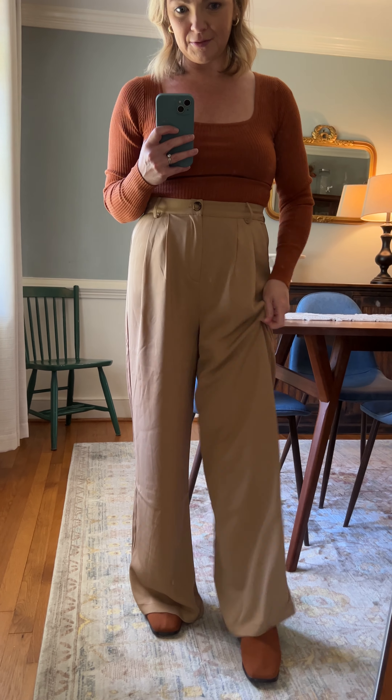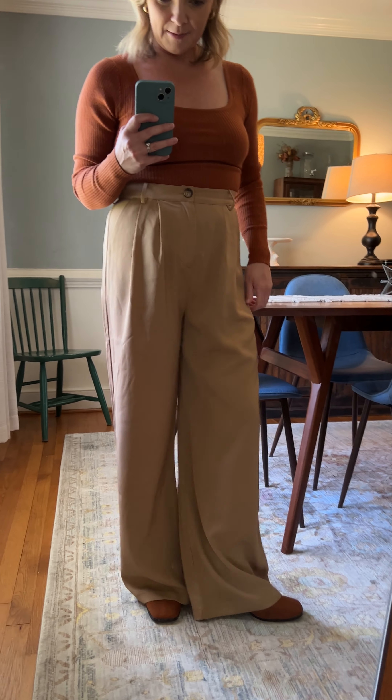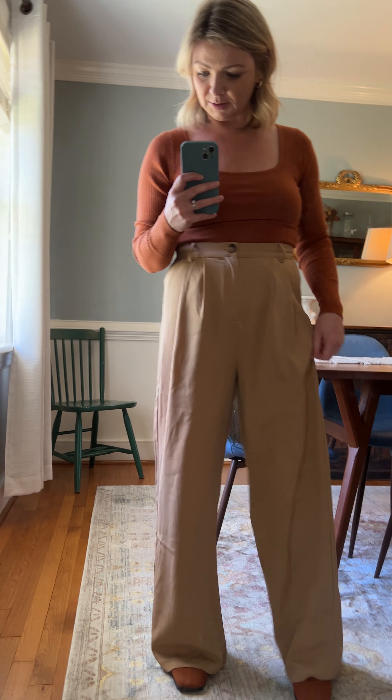These are a really nice weight fabric so they hang really well. I'm 5'4 and as you can see they're definitely full length even in these heels. They're just a tad bit long so I might want a little bit of a higher heel. They have nice deep pockets and there's no stretch in the waist but they fit pretty true to size.